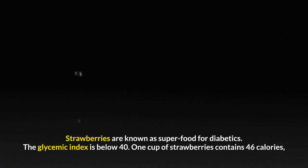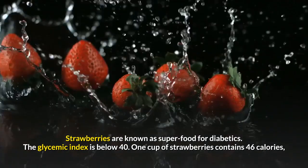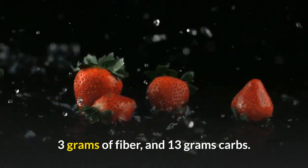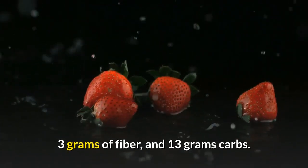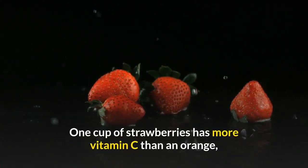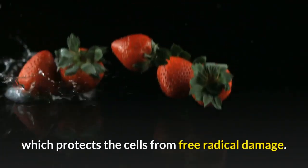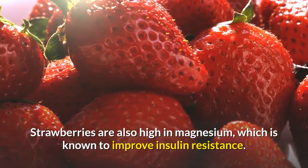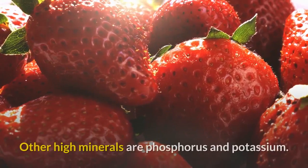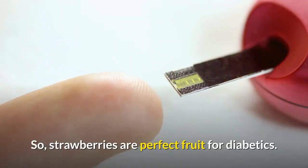Number 7: Strawberries. Strawberries are known as superfoods for diabetics. The glycemic index is below 40. One cup of strawberries contains 46 calories, 3 grams of fiber and 13 grams of carbohydrates, so these are low in calories and high in fiber. One cup of strawberries has more vitamin C than an orange, which protects the cells from free radical damage. Strawberries are also high in magnesium, which is known to improve insulin resistance. Other high minerals are phosphorus and potassium. So strawberries are perfect food for diabetics.